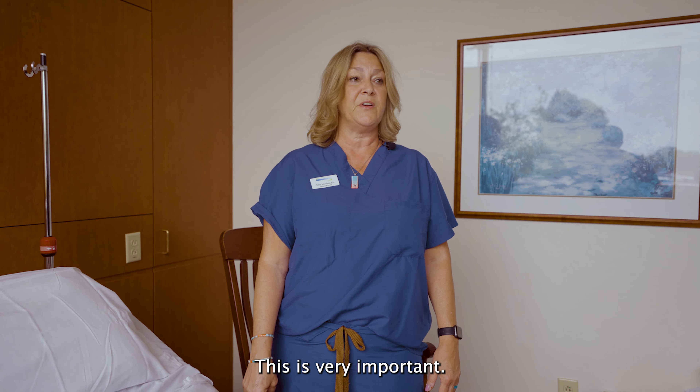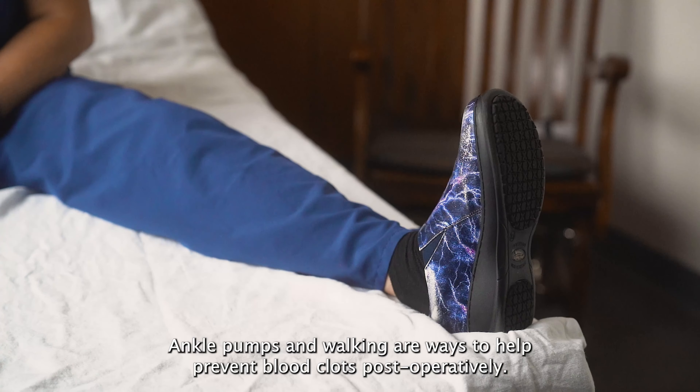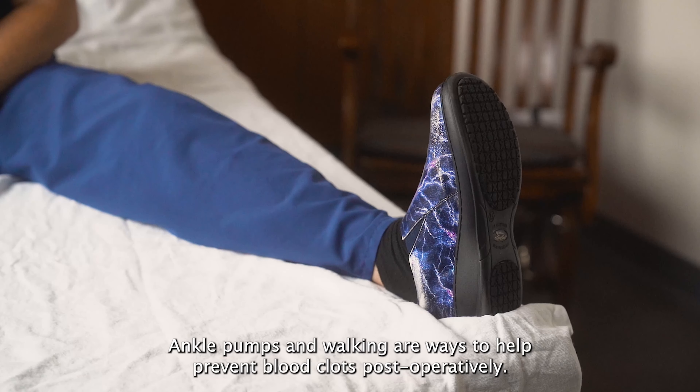Here are a few important things you can do to help your recovery. Ankle pumps and walking are ways to help prevent blood clots post-operatively. If you come out of surgery with a dressing on, that dressing will stay on for two to three days, depending on your doctor's preference. You'll be given a refillable, resealable ice pack to use post-operatively.